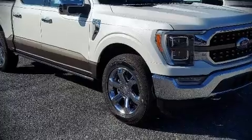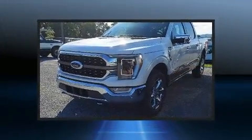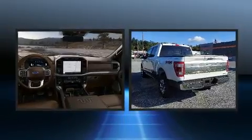You can expect a lot from the 2021 Ford F-150. This four-door, five-passenger truck stands out among competitors in its class.